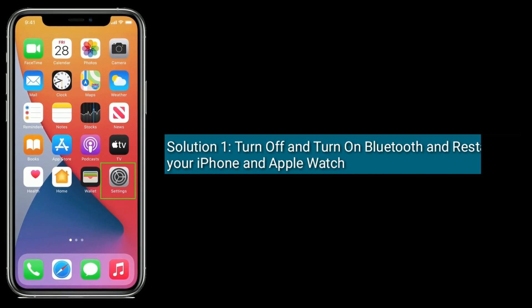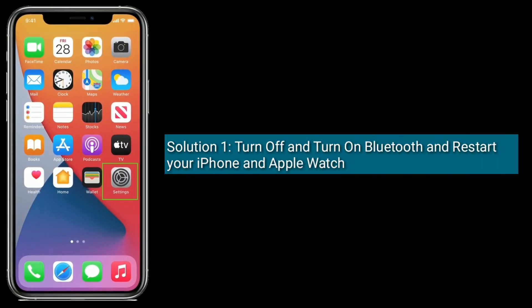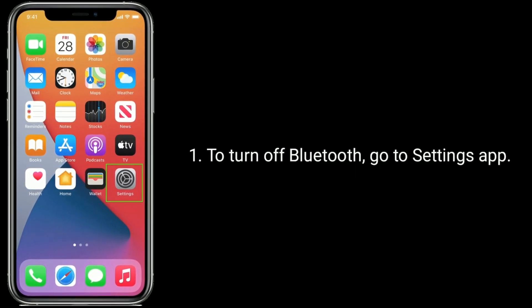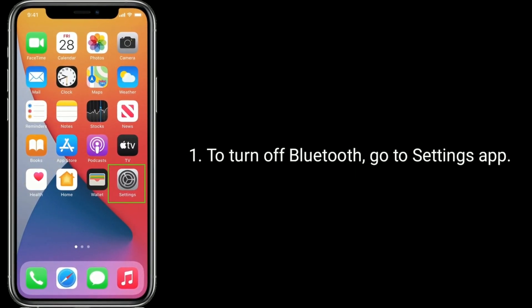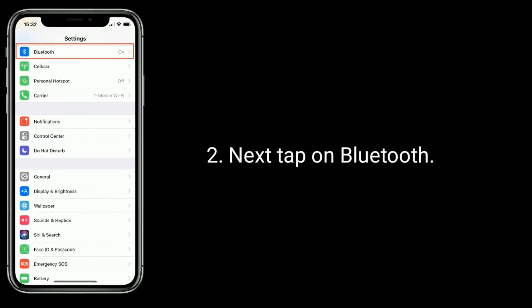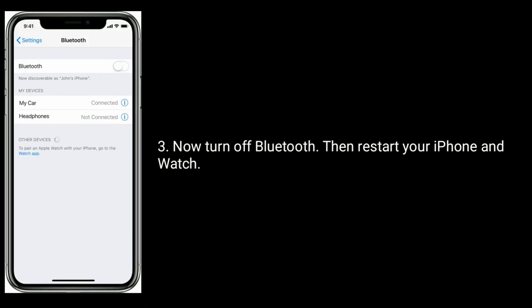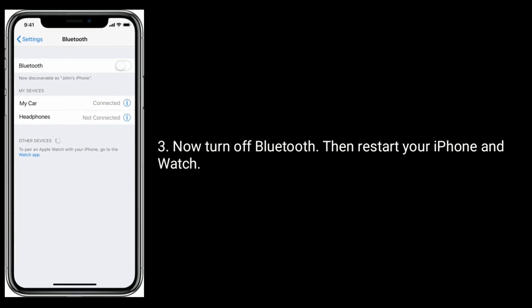Solution 1 is to turn off and turn on Bluetooth, and restart your iPhone and Apple Watch. To turn off Bluetooth, go to the Settings app, then tap on Bluetooth. Now turn off Bluetooth, then restart your iPhone and watch.